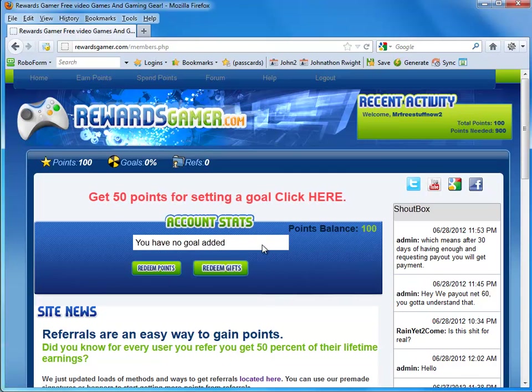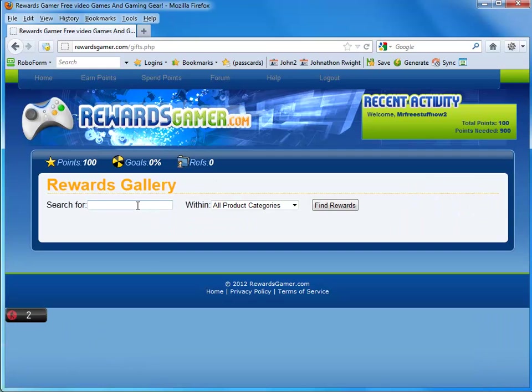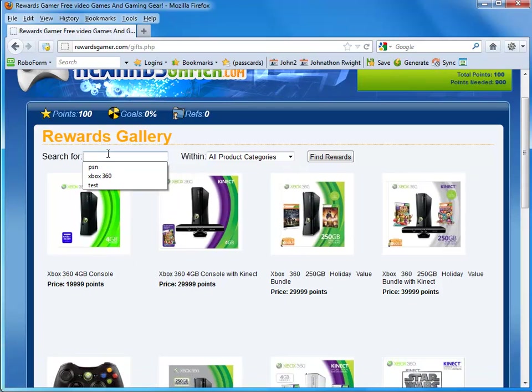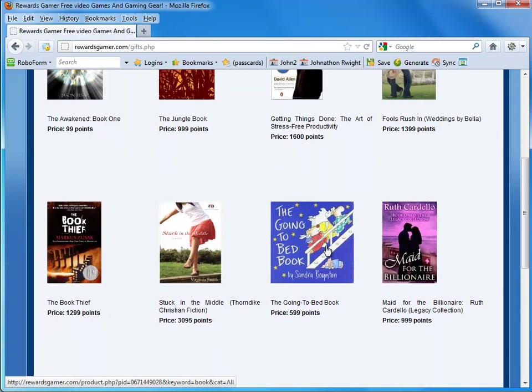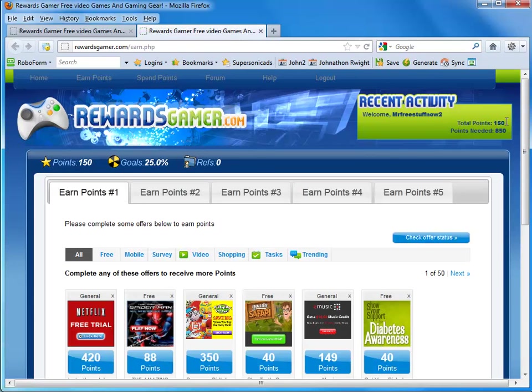You notice it says you have no goal added. A goal is basically a prize — in our case, it's Thieves in Time, the video game. What we can do is search for anything we want via Amazon. For example, you can search for an Xbox 360 and it shows the price and points. Just for an example, I'm going to search for a book — about 500 points. Once you add it to the goals, it gives you another 50 points, as you can see up here.